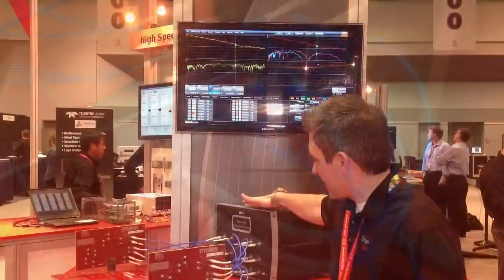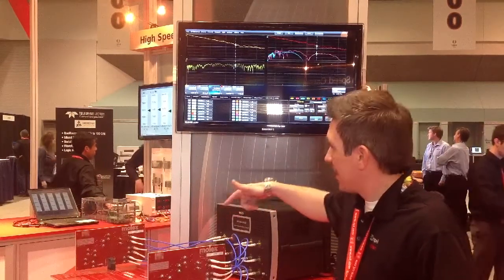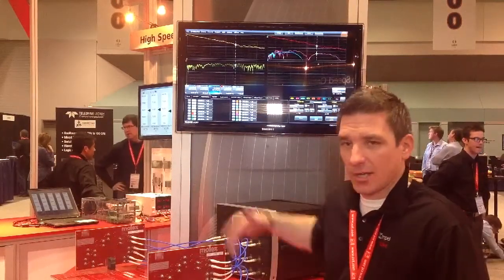With the demo, we also have a LaCroix 12-port VNA that gives us the capability to actually see the connector performance through these variables, or various channels.